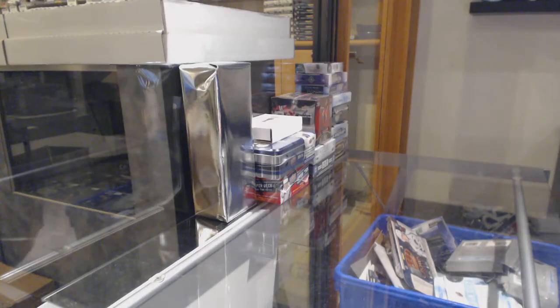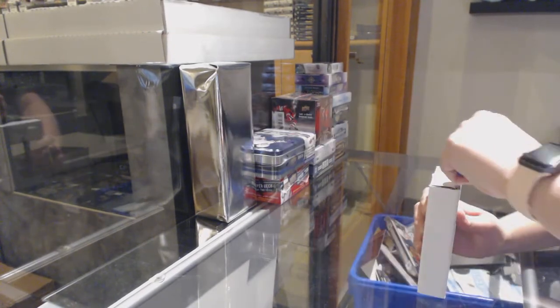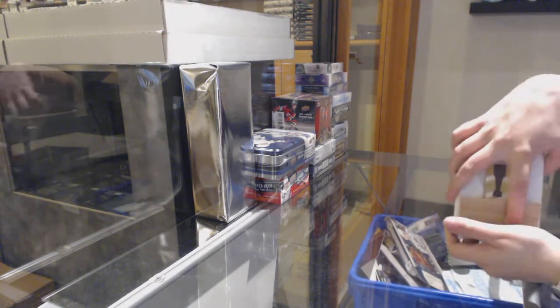Starting off C&C group break 11,263, we've got the mini monster break starting with the graded hits. Best of luck folks, let's crush it.